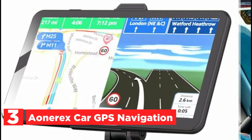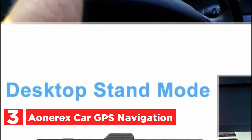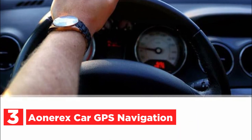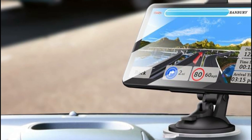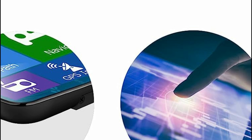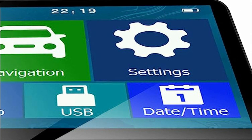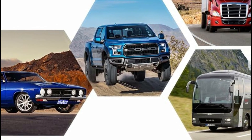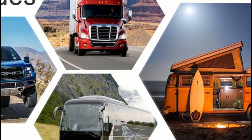At number 3, Aonorex Car GPS Navigation. The Aonorex GPS Navigation device features a high-definition 7-inch touchscreen with a 2.5D design, providing comprehensive and clear road information. Its wide 120-degree viewing angle ensures that you can easily read the navigator's display from any position, enhancing safety. It comes pre-installed with the latest 2023 North America map, offering both 2D and 3D map displays. Lifetime free map updates are available through the Aonorex website — simply contact them to update your North America map and they'll guide you through the download process.